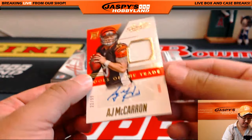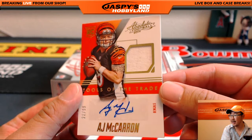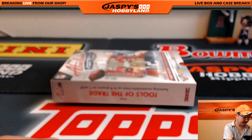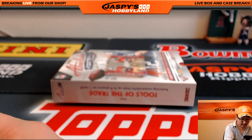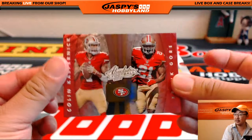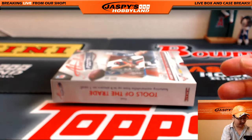99. Back here, Jersey Autograph, AJ McCarron to 99. 22 out of 99. Nice. And we've got a card with four players on it — there's your 20th anniversary insert. All Niners.